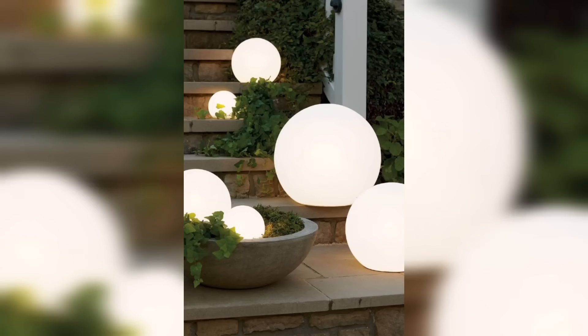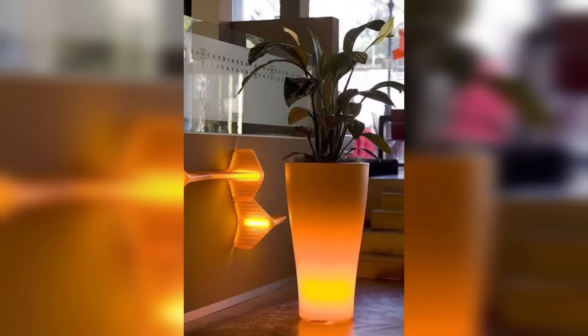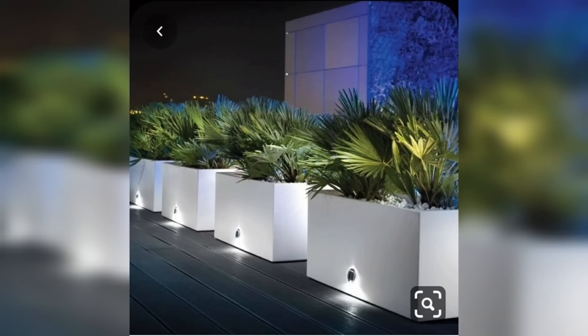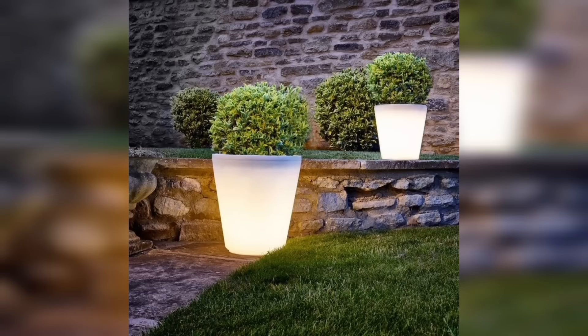Hanging planters combined with illumination can create a stunning visual impact. These planters come in various shapes and sizes, allowing you to hang them at different heights to add dimension to your space. The light source can be placed at the top, bottom, or incorporated within the planter itself, casting a warm, inviting glow on your hanging plants.